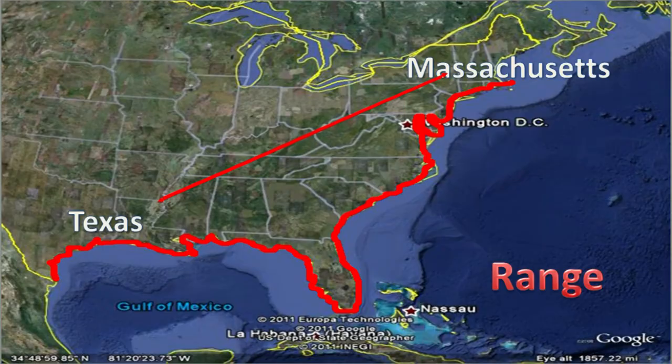Diamondback terrapins are a species of turtle that live in estuaries, and more locally live within the Barnegat Bay estuary. They're a very important indicator of the health of marsh and also of the estuarine system.